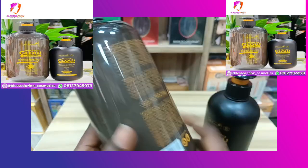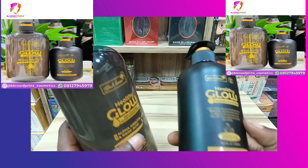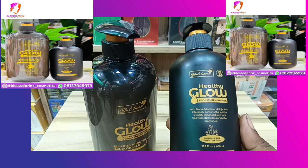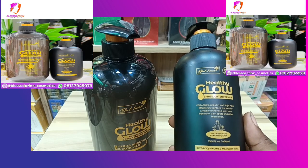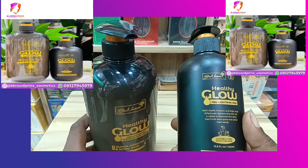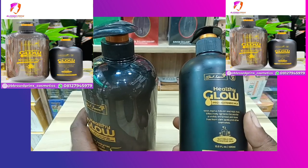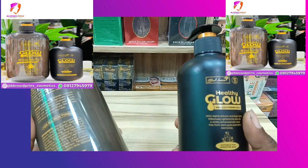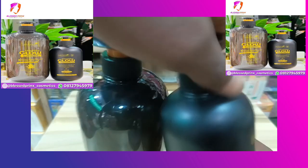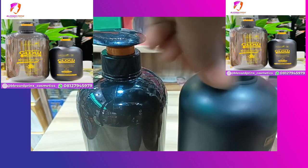This is the lotion. The lotion is formulated with alpha arbutin and koji acid, which effectively lighten the skin for a very good complexion. It's very good in giving a very healthy glow.